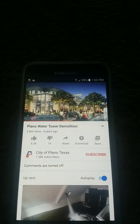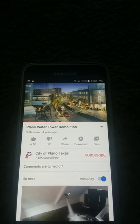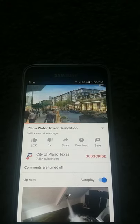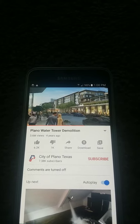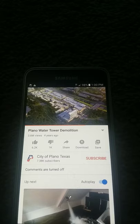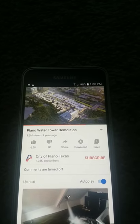This 240-acre mixed-use project will include a high-rise hotel, a high-end shopping center with restaurants, and 621 apartment homes. It will also house Liberty Mutual Insurance's new 900,000-square-foot high-rise office complex.